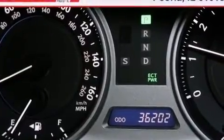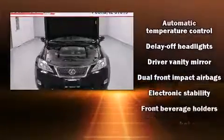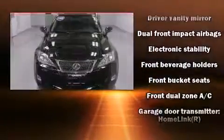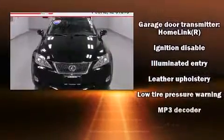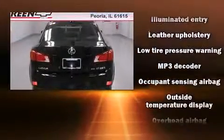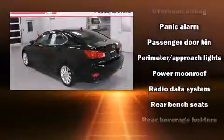Lexus ensures the safety and security of its passengers with dual front impact airbags, front side impact airbags, traction control, brake assist, a security system, and four-wheel disc brakes with ABS. For added security, dynamic stability control supplements the drivetrain.